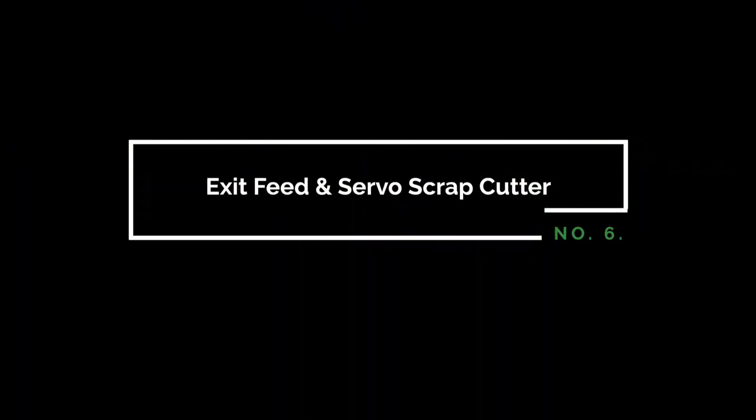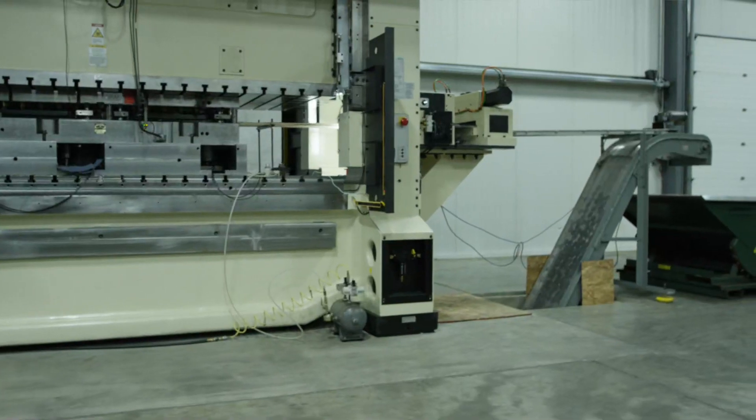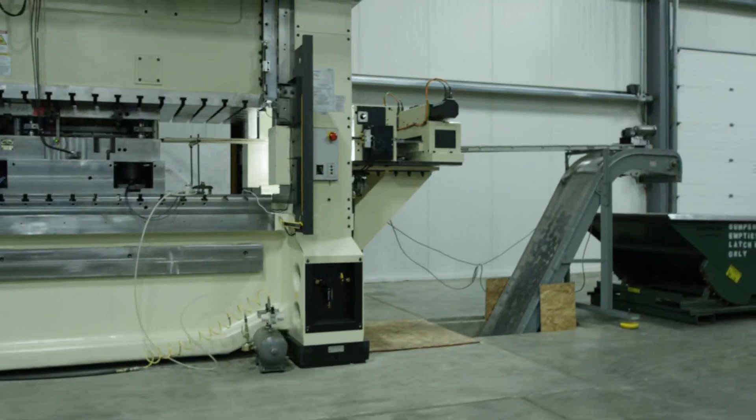Exiting material is efficiently removed through the integrated and compact servo scrap cutter, resulting in full-line reliability, while also decreasing the amount of floor space required.